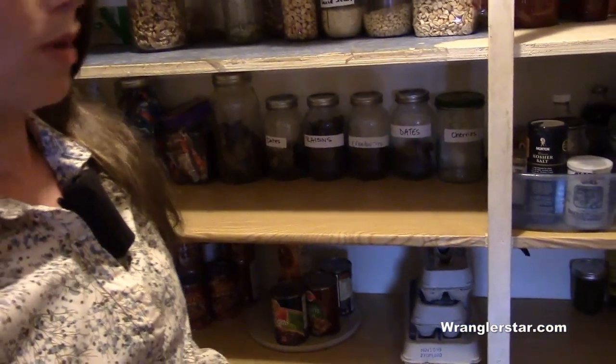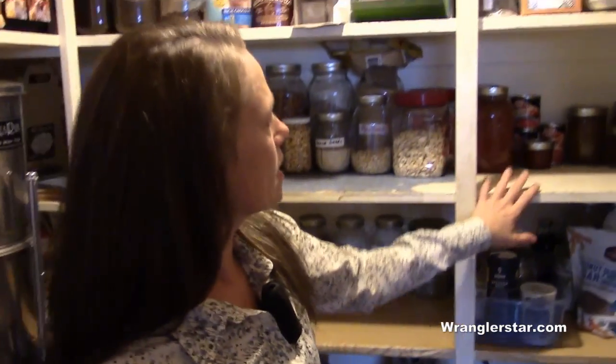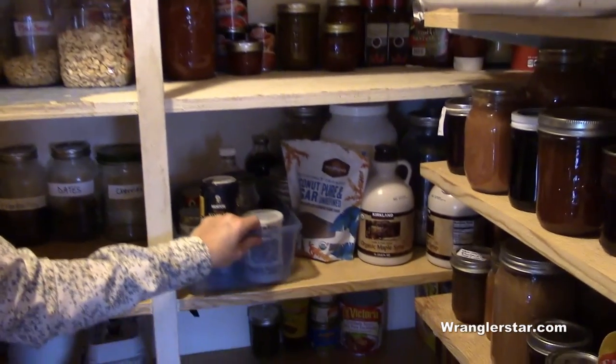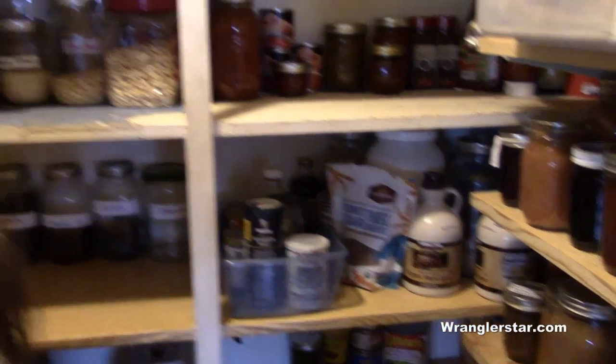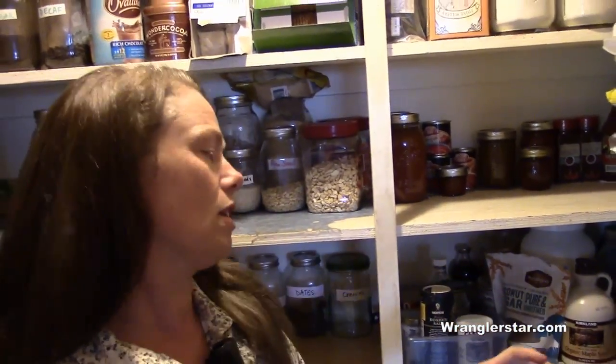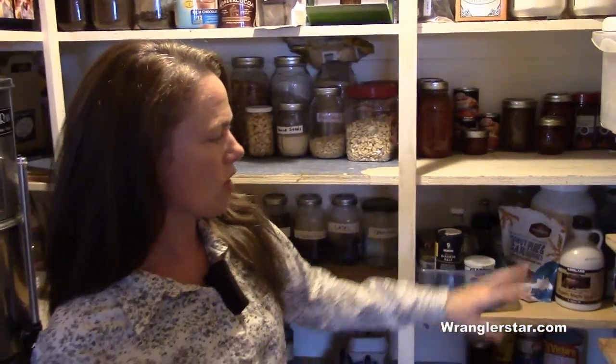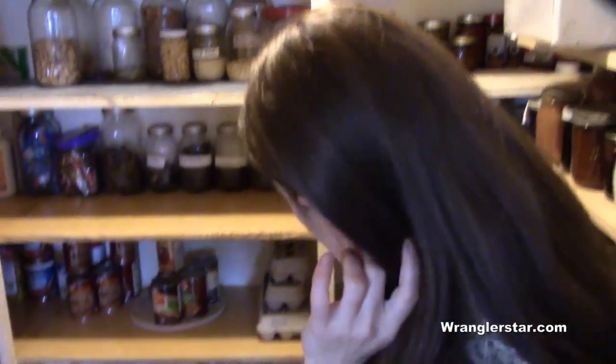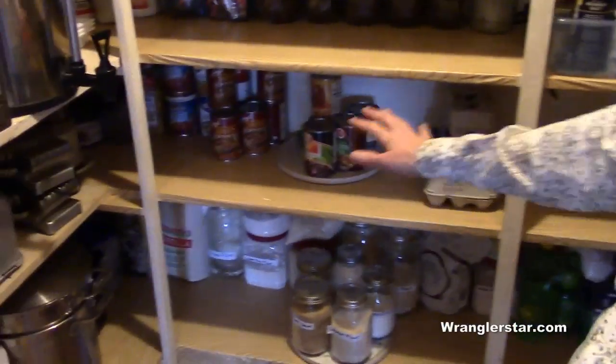A lot of dried fruit — the last of the cherries just went into the granola. I've got canned tomato goods up here. This is my baking goods; I have a little container so I carry the whole thing out to the counter so I don't have to bring each item individually. Sugars — I try to do a lot of maple syrup and honey instead of sugar. Mexican food, lots of different flours, some beans, eggs.